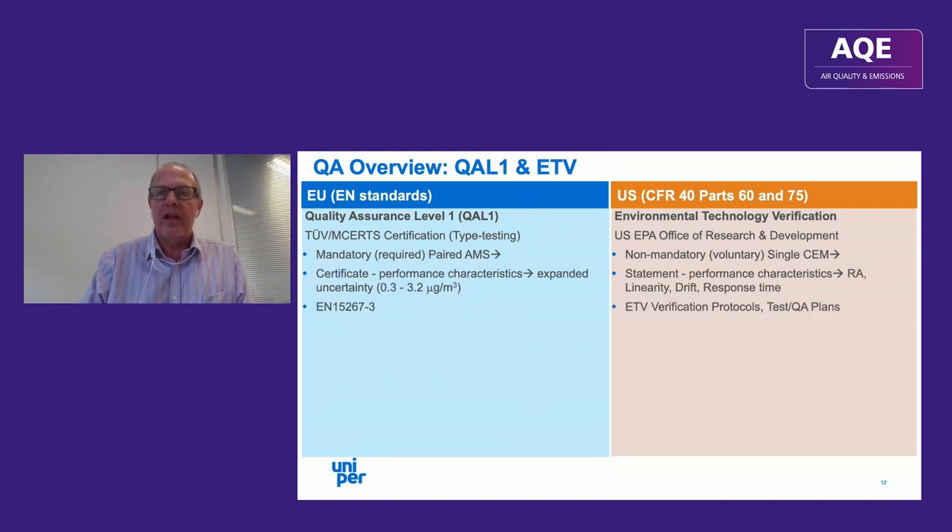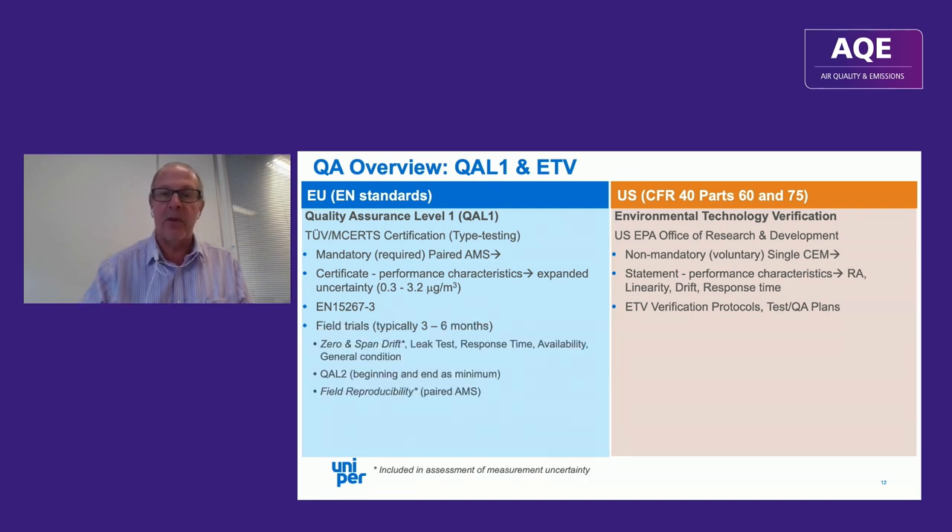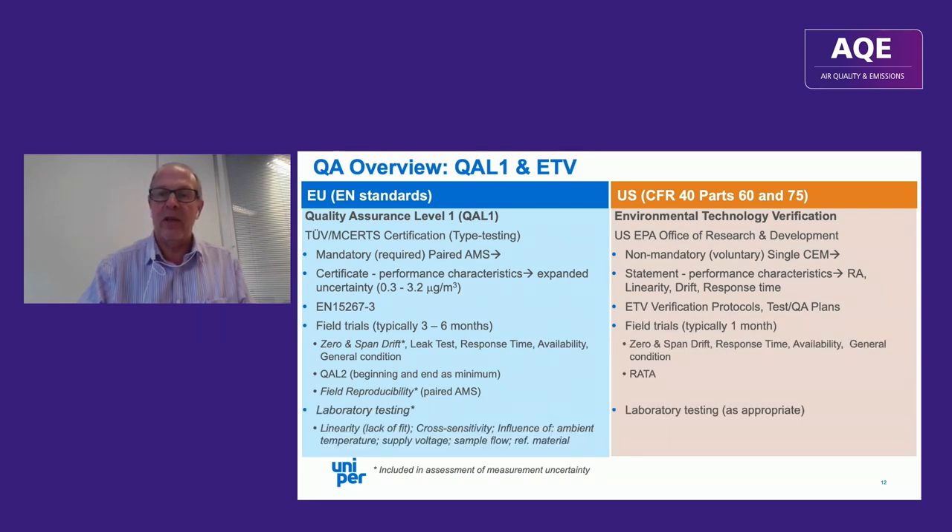ETV is more or less in abeyance — the last report was produced years ago — because it's non-mandatory, a voluntary system, as opposed to the mandatory requirement in Europe. In Europe you get a certificate with performance characteristics and expanded uncertainty; for current mercury analyzer offerings that ranges from 0.3 to 3.2 microgram per meter cubed — a factor of ten.